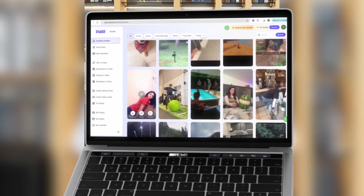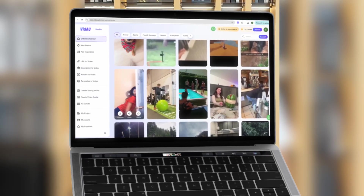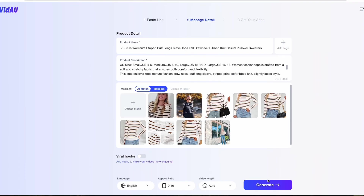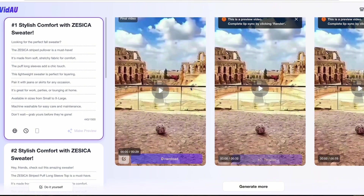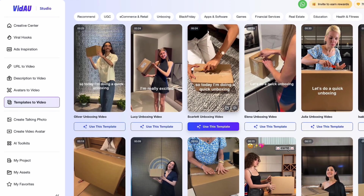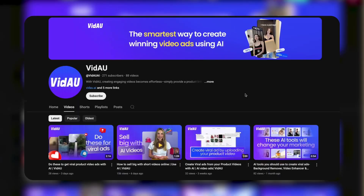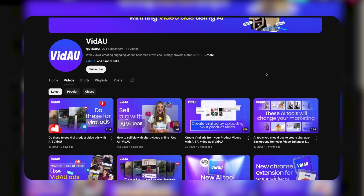Creating great video content consistently is tough, which is why we built Vidow. It takes the headache out of video ad creation. You get AI-powered tools to help you write scripts, automate video editing, and even pre-made templates designed specifically for TikTok. It makes things way easier — everything you need is there.